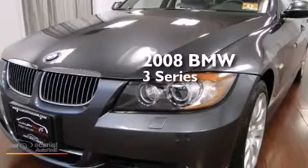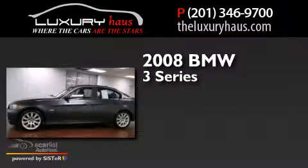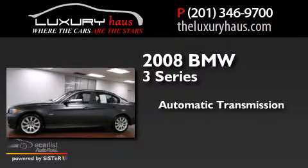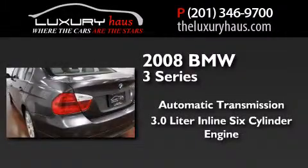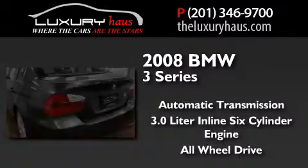This is a 2008 BMW 3 Series. This car has an automatic transmission, a 3.0-liter inline six-cylinder engine, and the added safety and control of all-wheel drive.